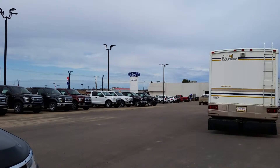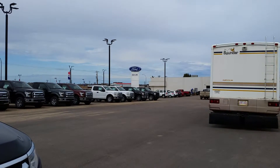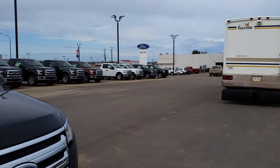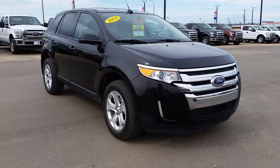Hey everybody, welcome back to Cold Lake Ford. We're located at 3817 50 Street in beautiful Cold Lake, Alberta. My name is Nick. I'm here today to show you one of our pre-owned vehicles. This time we're showing a 2014 Ford Edge.